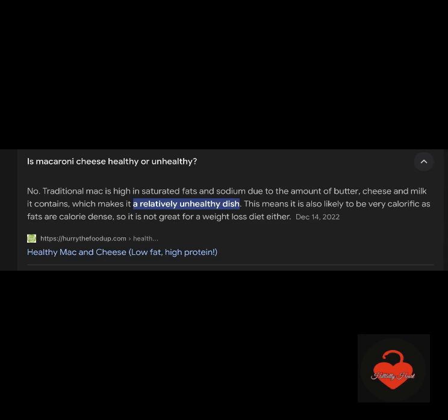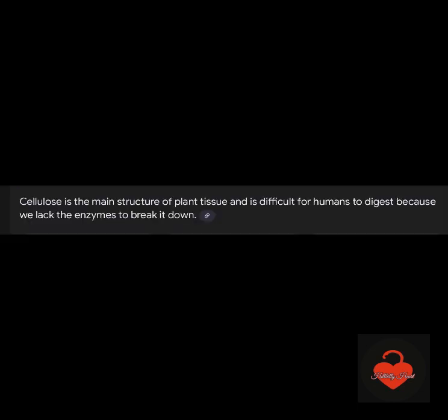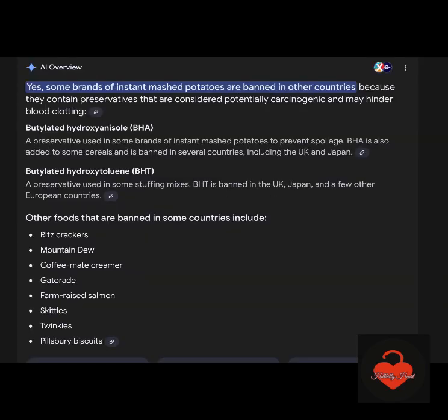It's just very difficult and hard on your body. It's high in saturated fats and sodium — be careful. Did you know that some cheeses, shredded cheese specifically, are not made like real cheese? It contains wood pulp or cellulose as a filler. You're eating wood pulp sometimes when you eat shredded cheese. Be aware. Cellulose is the main structure of plant tissue and it's difficult for humans to digest because we lack the enzymes to break it down. We're not ruminants — we don't have four-chambered stomachs. It's hard for us.